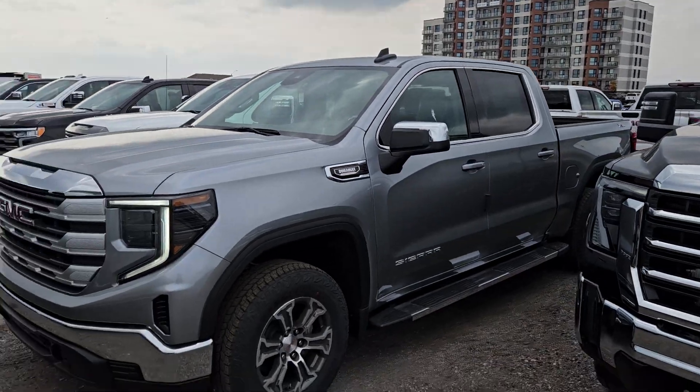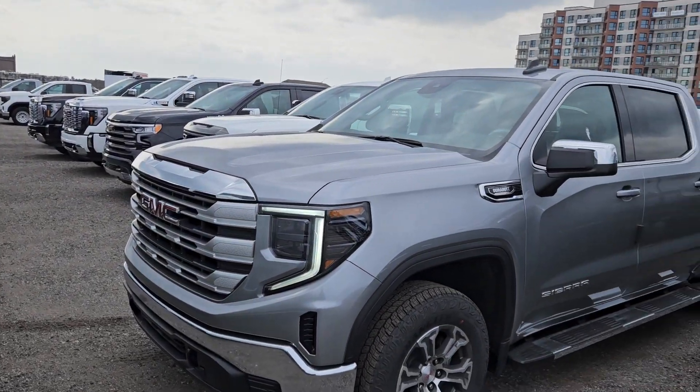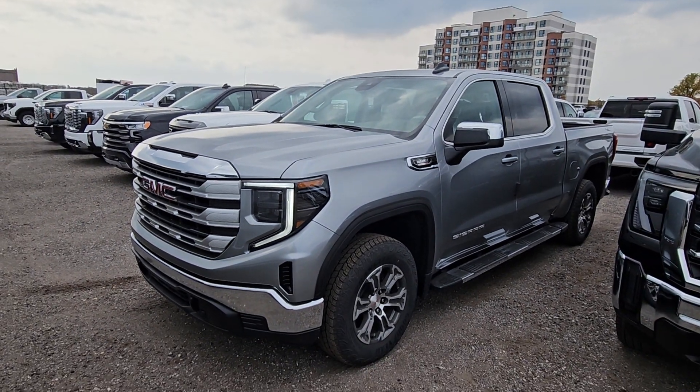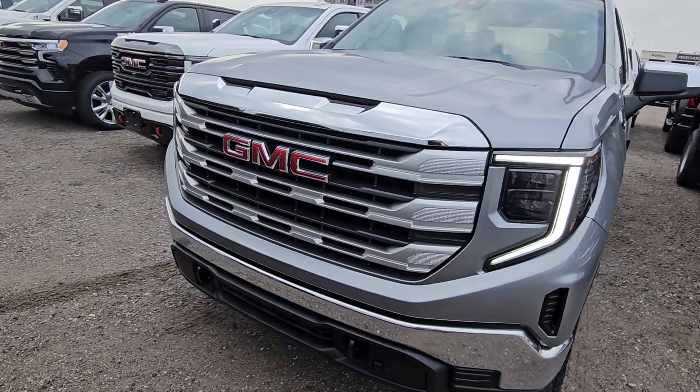Hey Luke, Matt Stone here at Paul Sadler Motors. I'm surrounded by a whole bunch of trucks but I want to show you one that I'm hoping will work for you. It's a 2024 GMC Sierra SLE, so it's the GMC equivalent of the LT Chevy.